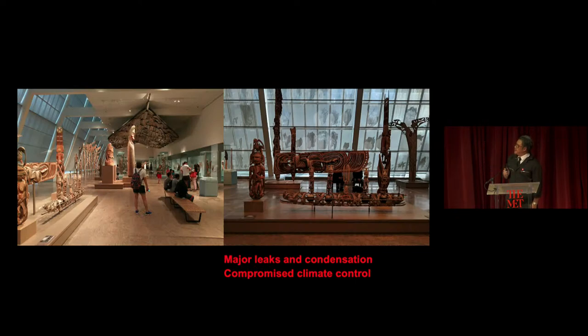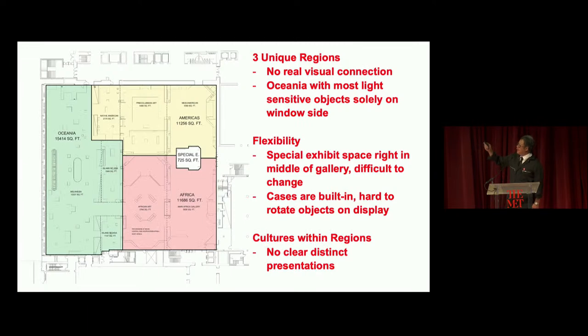The existing conditions: the current curtain wall was towards the end of its life — starting to have leakage and condensation problems, not friendly to artwork, especially light-sensitive and organic materials. The shades had always been down because we couldn't let light through to the objects. This is something we engaged and needed to celebrate. And this is how the three departments relate within the space: it doesn't quite make sense with Oceania all the way by the windows, which includes a lot of light-sensitive materials. How do we improve the layout of the three regions within the new wing, allow better flow, and take advantage of the park?